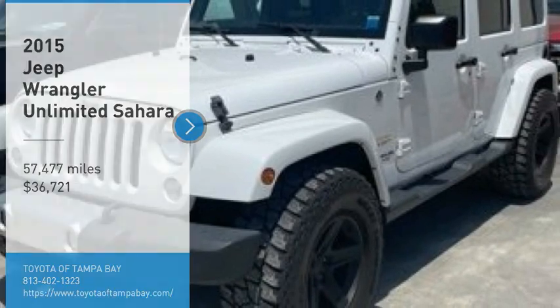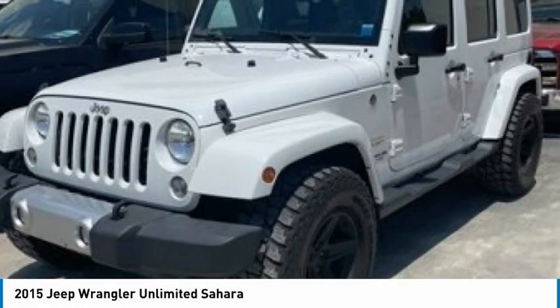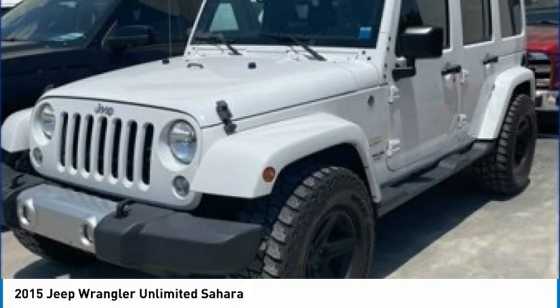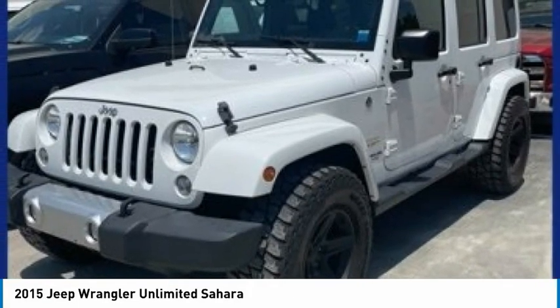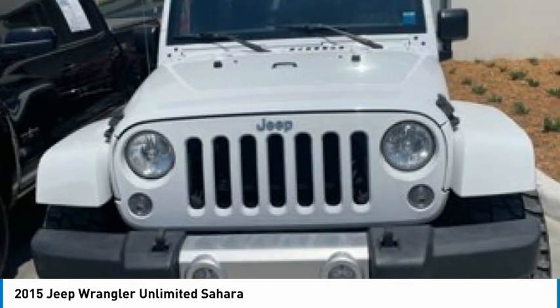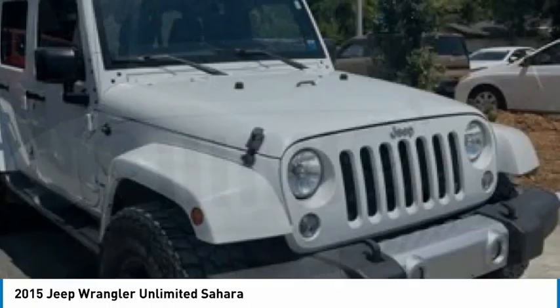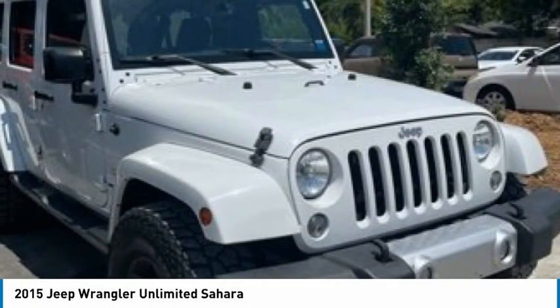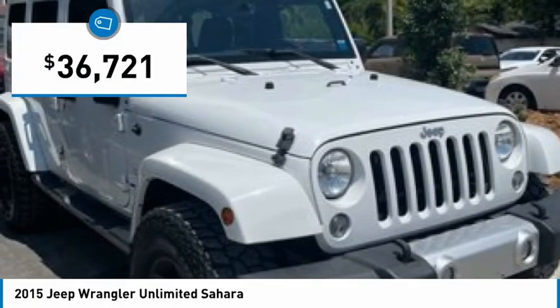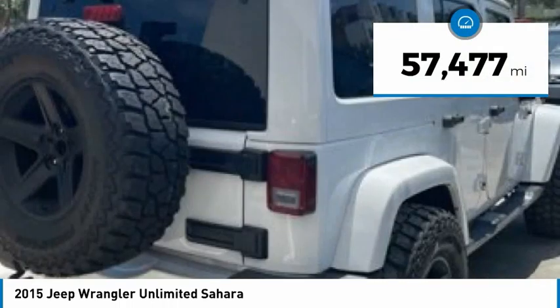Stop by and take a look at the 2015 Jeep Wrangler Unlimited. The Jeep Wrangler Unlimited is an on and off road capable vehicle that was made for you to enjoy. Stylish, rugged and comfortable — all traits of the Wrangler that let you decide where you want to go and how you want to get there. It is priced below $40,000 and has less than 60,000 miles.